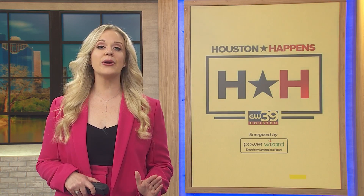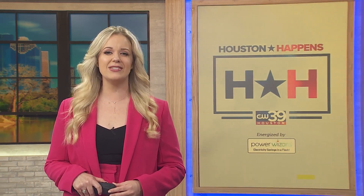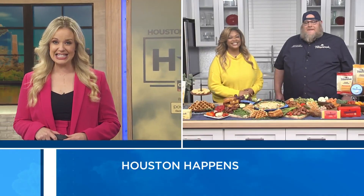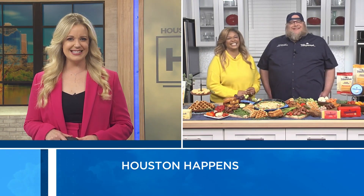Fans like myself are gearing up for the big game and, more importantly, filling our game day menus with crowd-pleasing snacks everyone will love. Here to share tips for creating the ultimate cheesy game day spread is entertaining expert Roslyn Daniels and Tillamook's executive chef and cheese expert Josh Archibald. Thank you both so much for waking up with us.